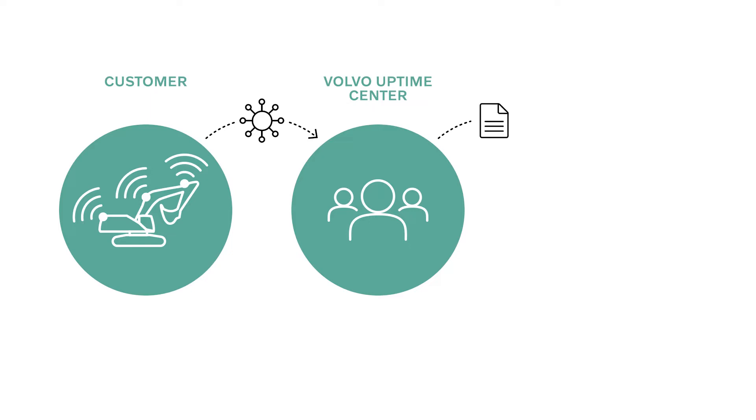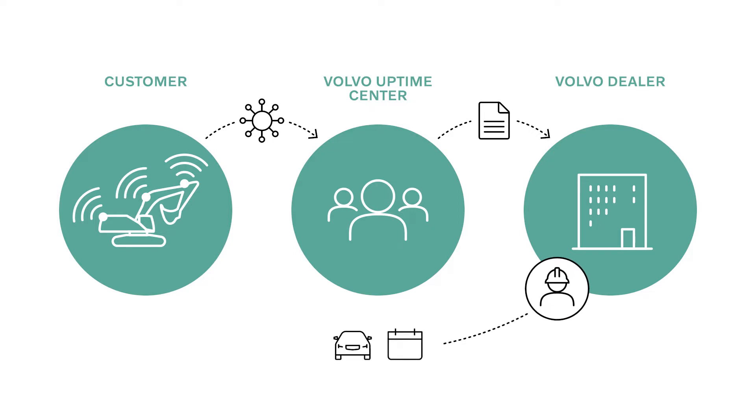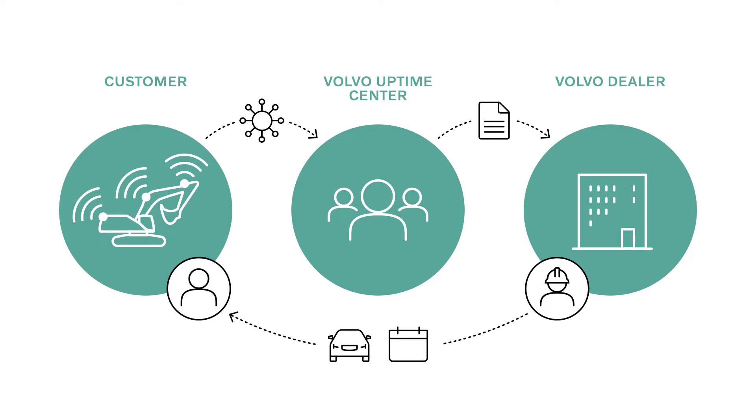What happens then in the uptime centres? Our product specialists and experts are sitting and monitoring the machine. They do a deep analysis on what is happening on your machine and determine what needs to be done. They package a case and send it to the closest dealer to that machine, with tangible actions for the dealer to take. This enables the dealer to know about something happening on the customer machine close to their territory, and they can call the customer and schedule a visit before a major breakdown happens.